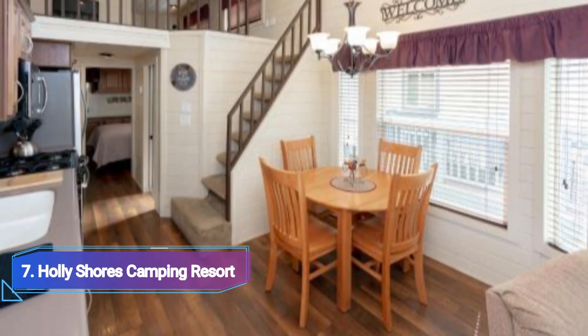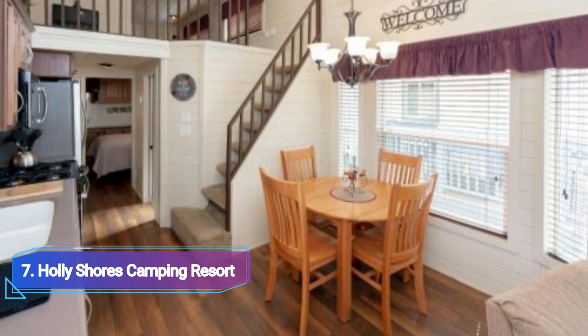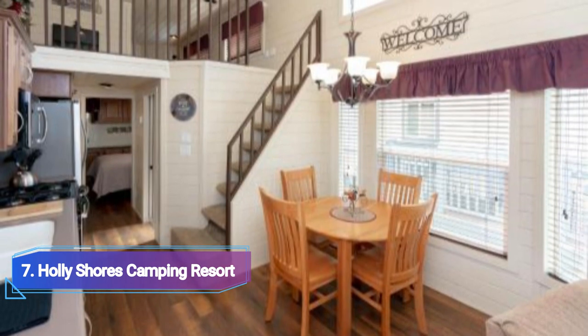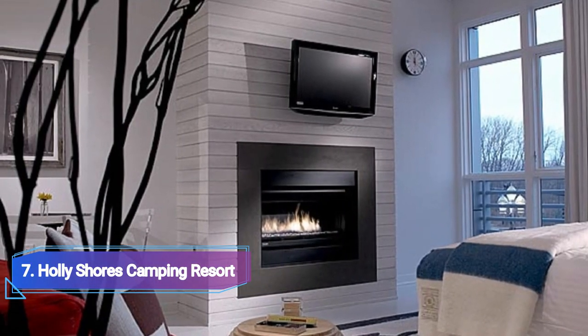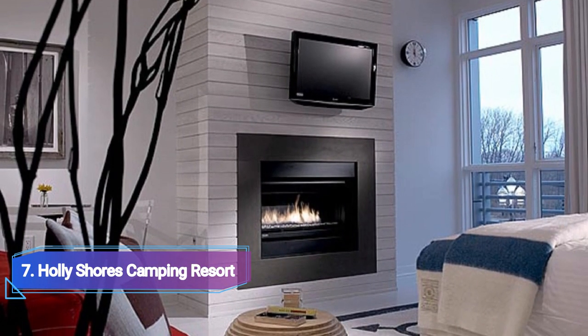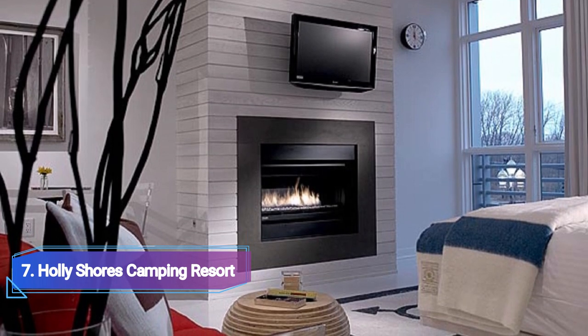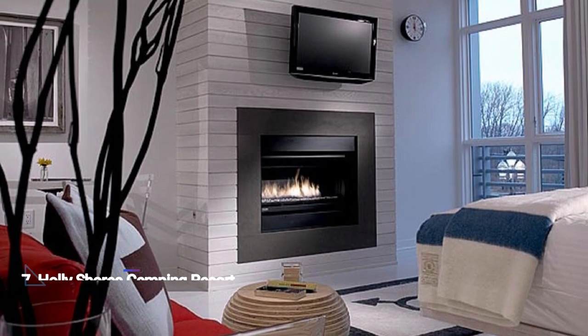Number 7: Holy Shores Camping Resort. Glamorous camping has arrived in Jersey. You may live out your tiny house aspirations or stay in a safari tent at this action-packed resort on Cape May. Choose your own adventure: play in the hot tub and pool, visit the game room, or take part in a karaoke competition beside the pool.